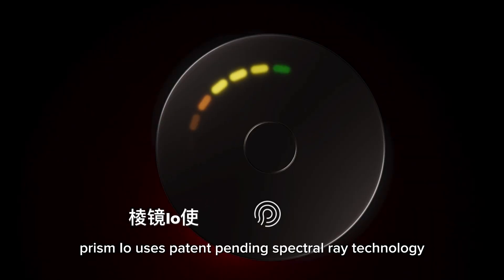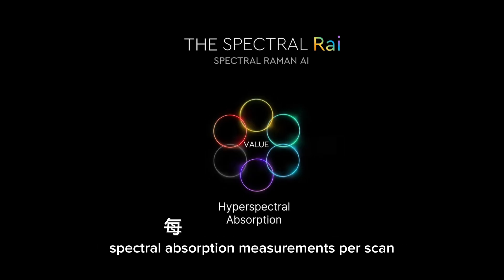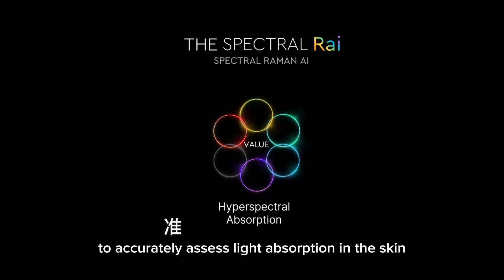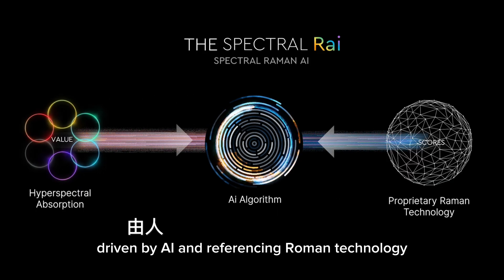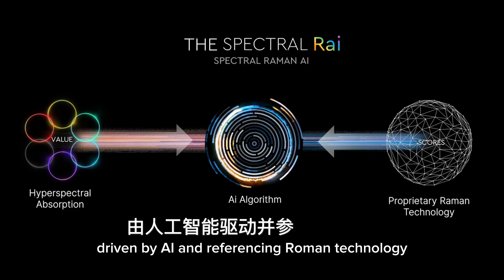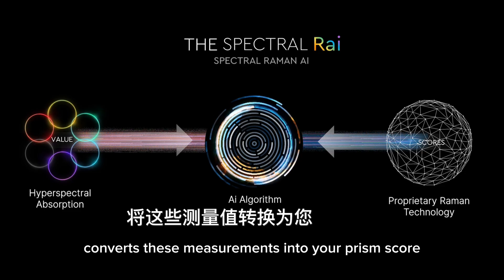Prism I.O. uses patent-pending spectral ray technology, which consists of hundreds of thousands of hyperspectral absorption measurements per scan, to accurately assess light absorption in the skin. Then a predetermined algorithm, driven by AI and referencing Raman technology, converts these measurements into your Prism score.